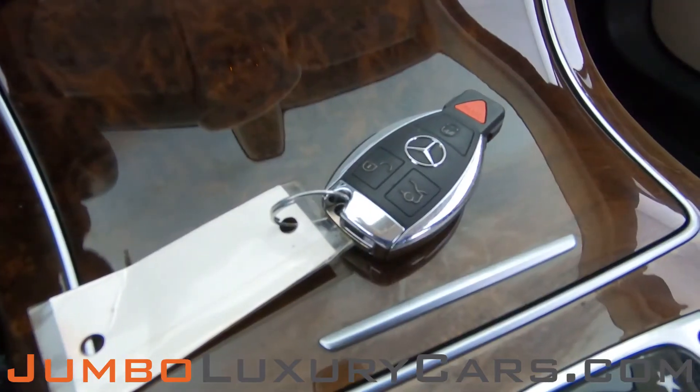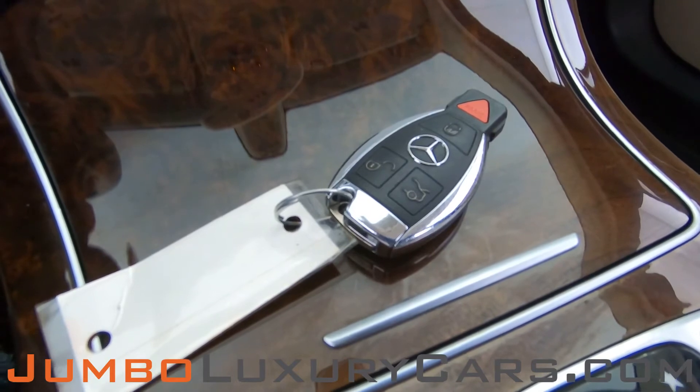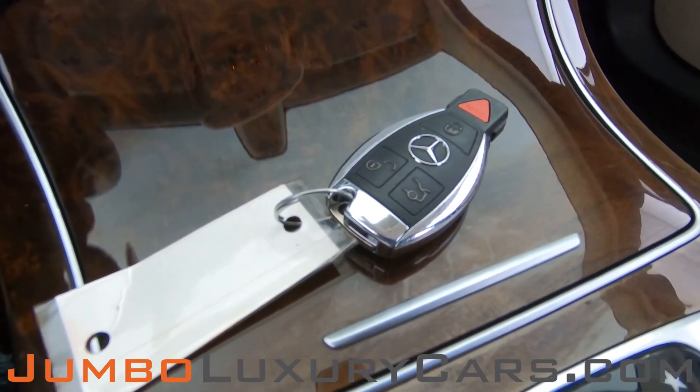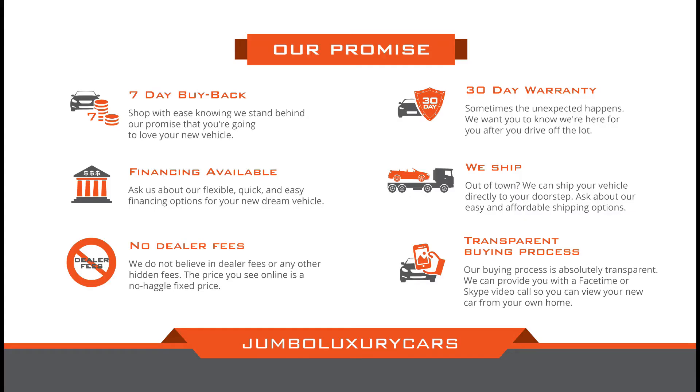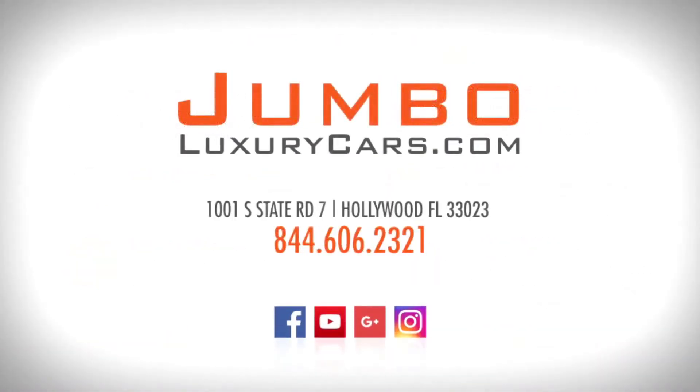For any additional information regarding equipment or accessories that come with the vehicle, please don't hesitate to contact one of our sales associates. Thank you for watching. If you have any questions about this vehicle, please don't hesitate to contact us — it will be a pleasure to assist you.